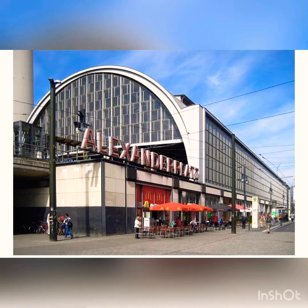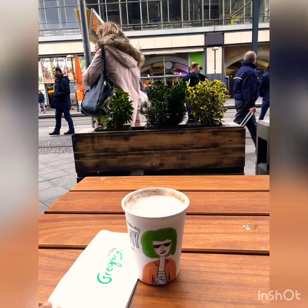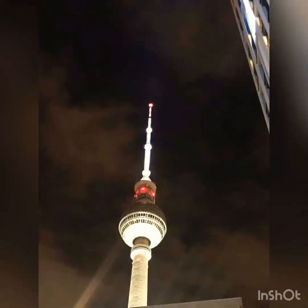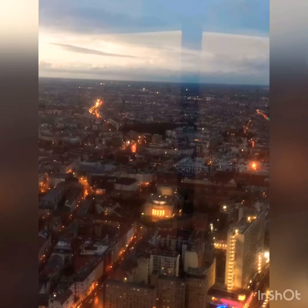to call Alexanderplatz its city center. Here you'll find multiple coffee shops, restaurants, cinema, and of course the Berlin TV Tower, which one cannot skip because it's Germany's biggest tower, which is 368 meters tall. To have a spectacular view of the city, one can go to the top of the tower at night and enjoy the view.